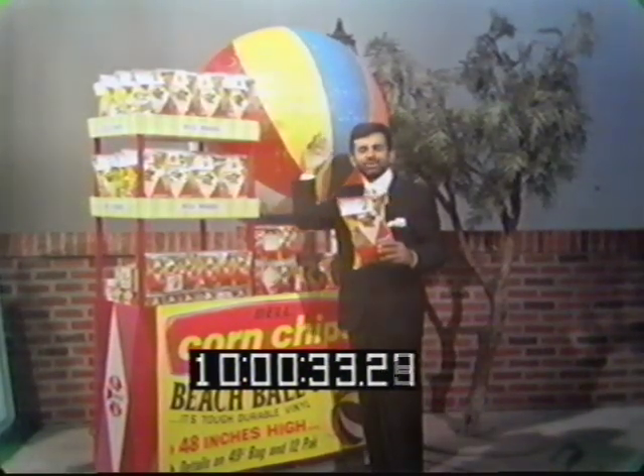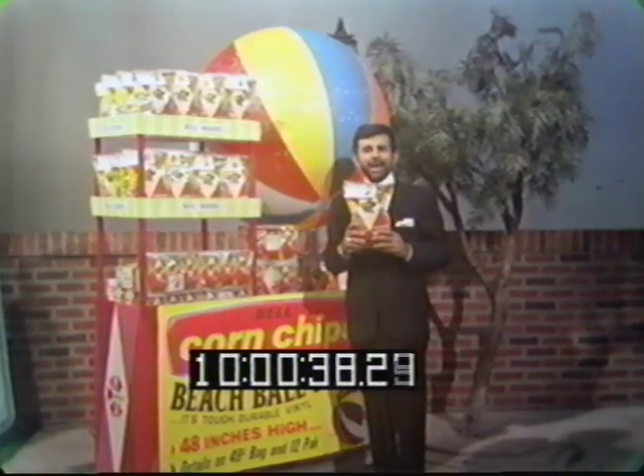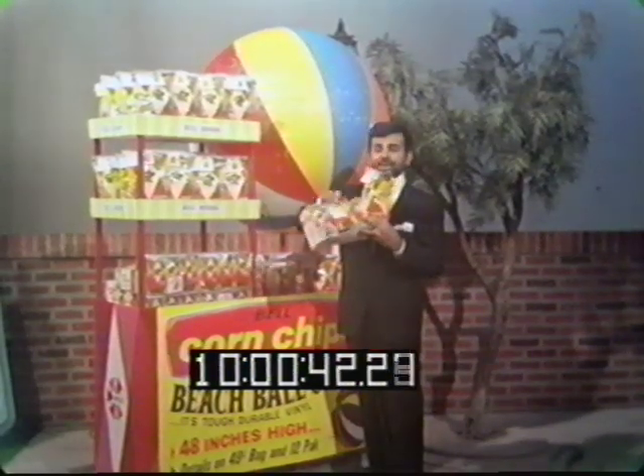She's right, gang. Look for the giant beach ball at the Bell brand corn chip display at your favorite market. Buy yourself some tender, flaky Bell brand corn chips in the bag or in the box. Then take that coupon, fill it out, and get this $5.95 beach ball for only $3.